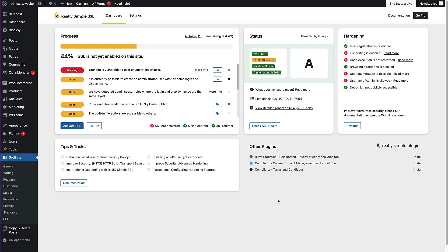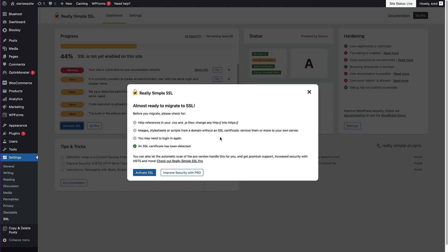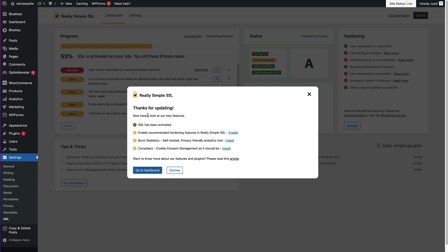This is the Really Simple SSL dashboard. The first thing we can see here is that SSL is not yet enabled on this site. All we need to do is click the Activate SSL button, and that'll take care of that. This pop-up is telling us that we're ready to migrate to SSL and giving us a little bit of information about what's going to happen. It's also letting us know it's detected an SSL certificate — the one we've installed on the website. So click the Activate SSL button, and we get a success message saying SSL has been activated on the site.